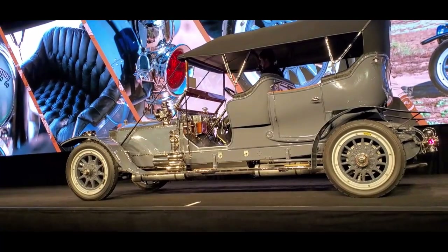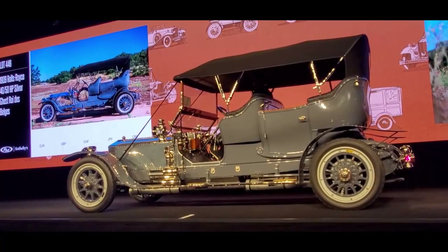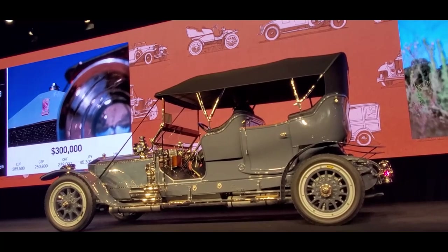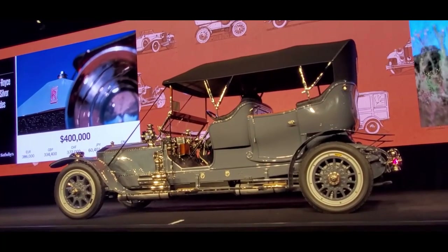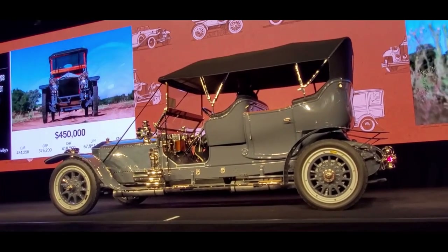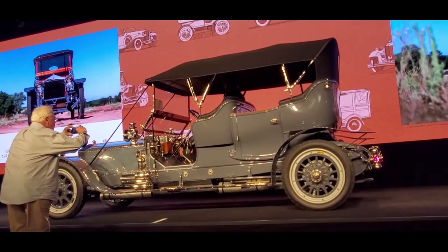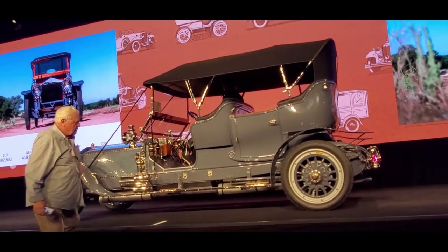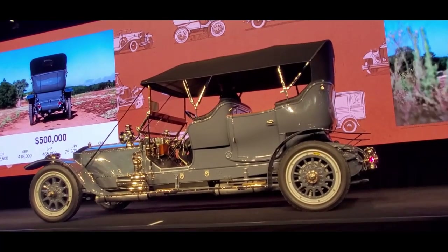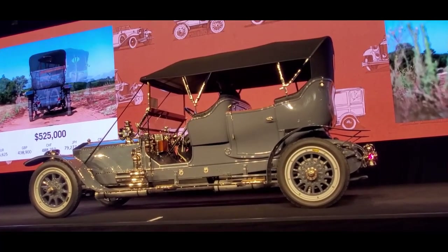Most importantly, there is a Tiffany and Company clock inside. Ladies and gentlemen, who'll give $500,000? Bidding opens at $450,000 — now $500,000. I have $450,000, now $500,000. Up to $525,000, now $550,000.